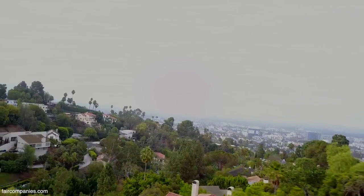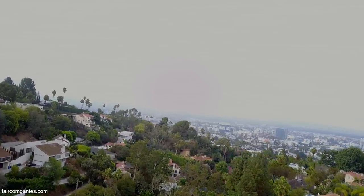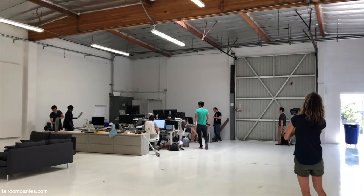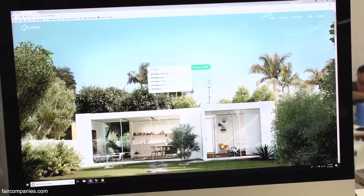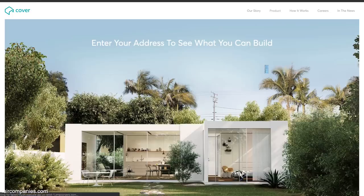Now with this new state law, you can look at the zoning and actually know whether or not you can build a backyard home. And that's why we were able to build this software tool — it asks you for your home address, and if you live in Los Angeles, you can type that in and start your design.